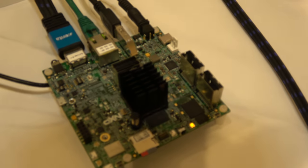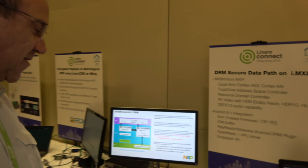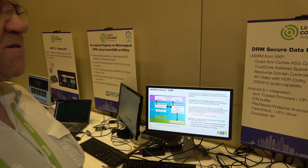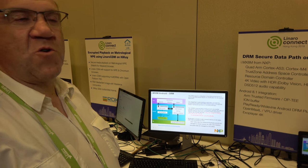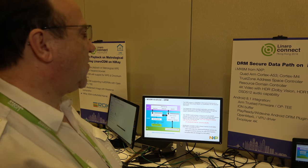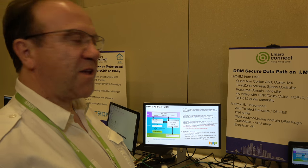The board is right here. You can connect up to three HDMI outputs, one camera input, and it supports 4K, Dolby Vision, and HDR10. It will soon support Dolby Atmos. We currently have Android 8.1 integrated with full TrustZone enabled.